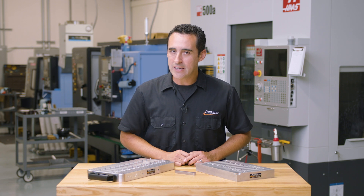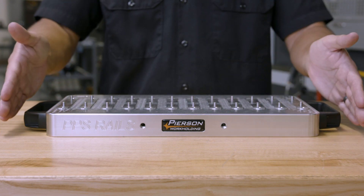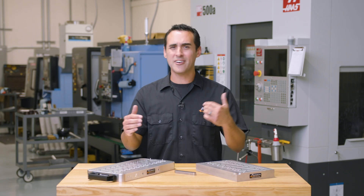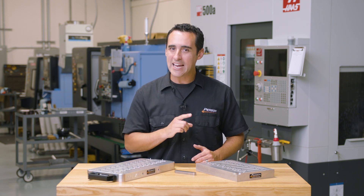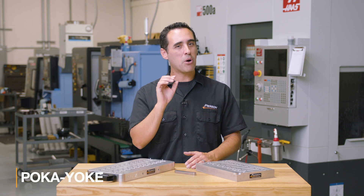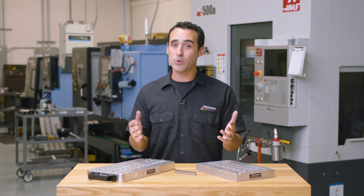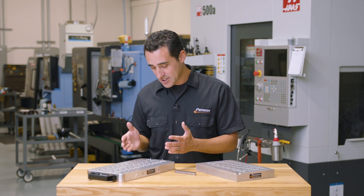What doesn't immediately jump out by looking at it alone is that this pallet is completely symmetrical. So even if it's loaded 180 degrees backwards, it'll still create perfect parts. This is a lean term known as poka-yoke, or mistake proofing, which works perfectly with symmetrical parts on a symmetrical pallet.